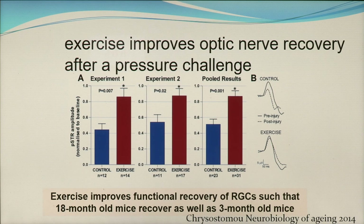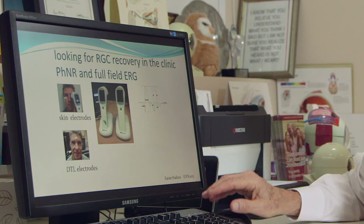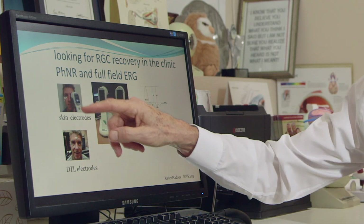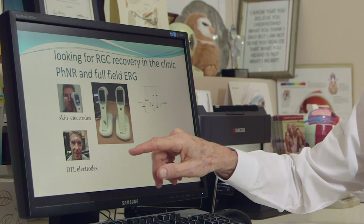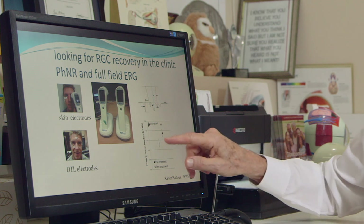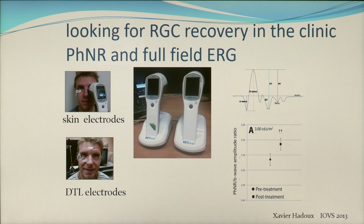Whether you have to run 10-kilometre races at speed to get the benefit still needs to be proven. But it does appear that even in humans, exercise leads to improvement in electrical activity. A young volunteer with skin electrodes and DTL electrodes is also shown here, demonstrating how the electrical activity in human cells improves with exercise.